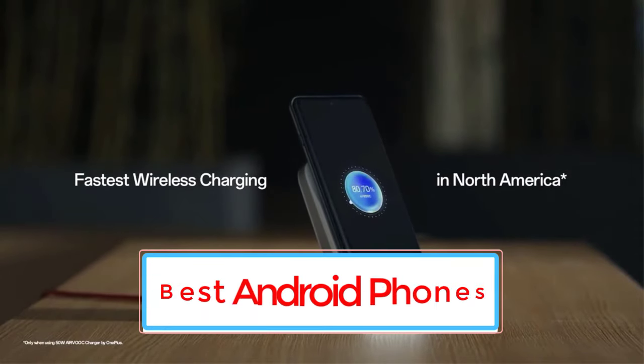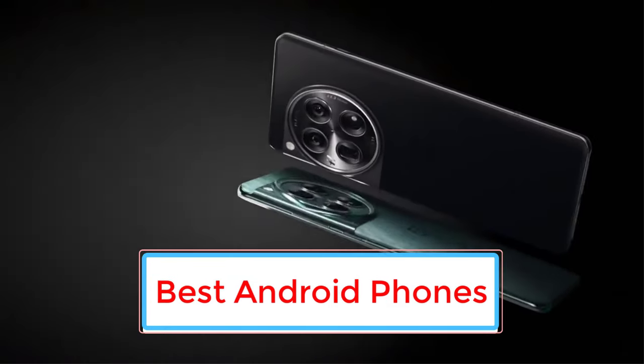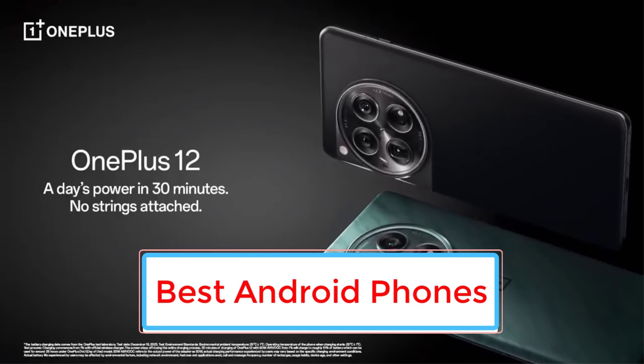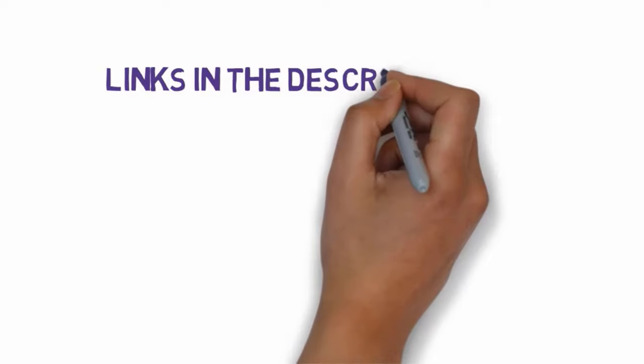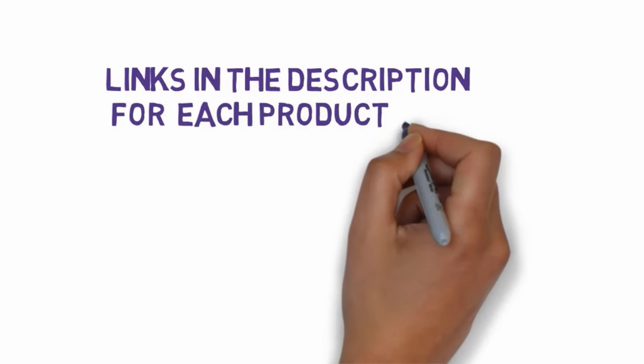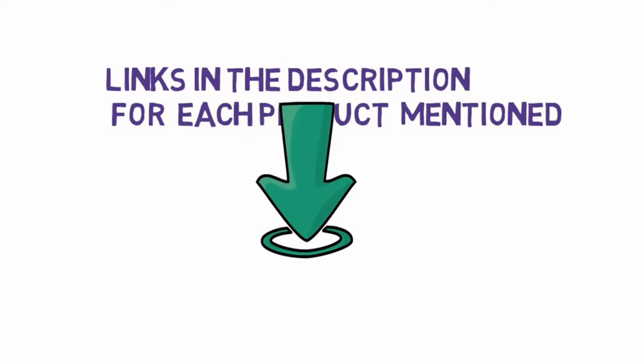Are you looking for the best Android phones? In this video, we will look at some of the 9 best Android phones on the market. Before we get started, we have included links in the description, so make sure you check those out to see which one is in your budget range.